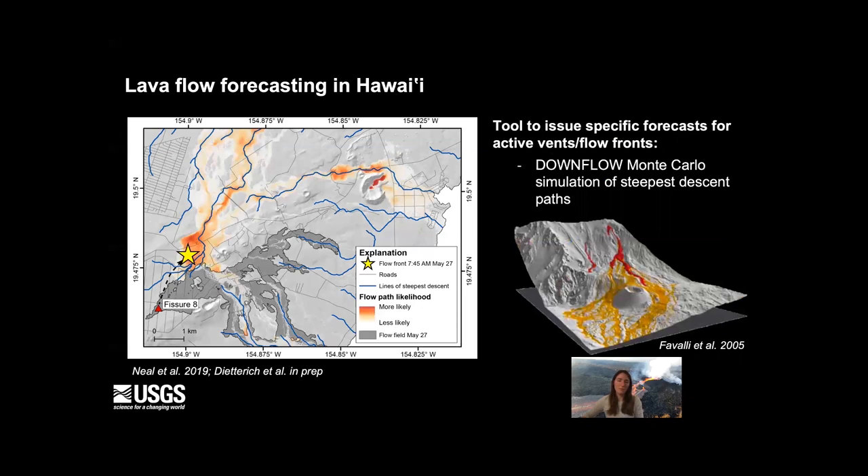In this eruption, we wanted a tool to forecast from specific active new vents, active overflows, or flow fronts, while still incorporating the terrain. So we employed the Downflow model from Favali et al. at INGV Pisa, which allows you to simulate many lava steepest descent lines from a given location with stochastic perturbation of the topography. This allows the flows to spread a little bit, to overcome small topographic obstacles and behave more like a lava flow. We can display the results probabilistically in terms of how frequently a given area has forecast lava flow paths going through it.